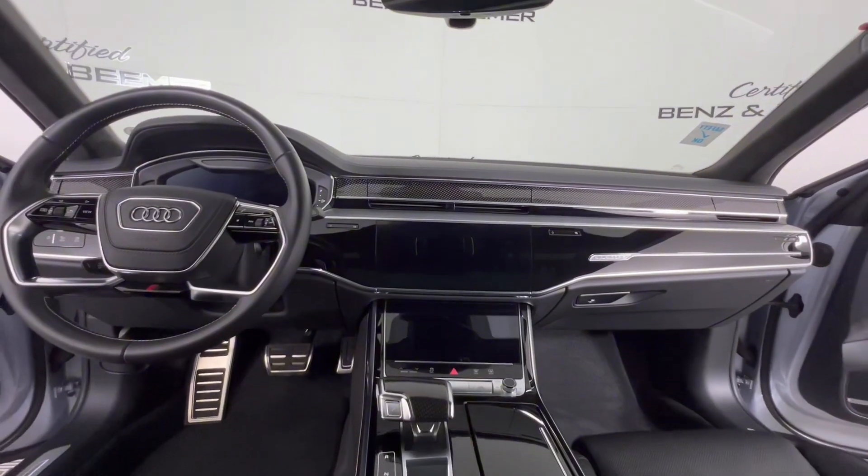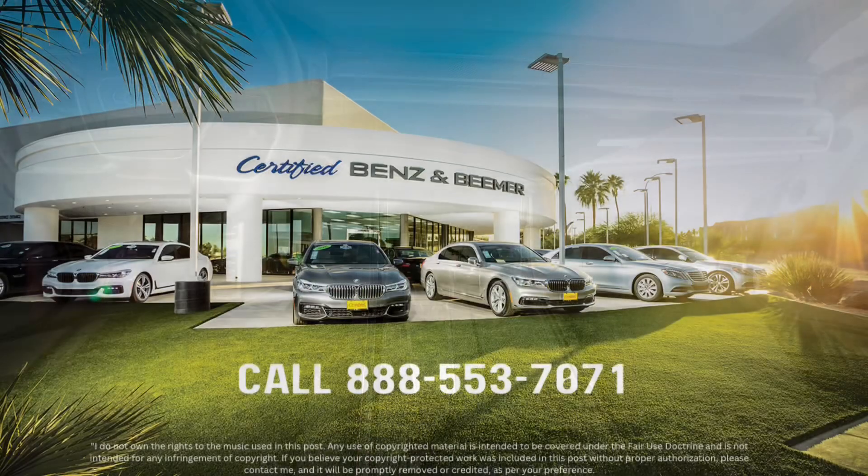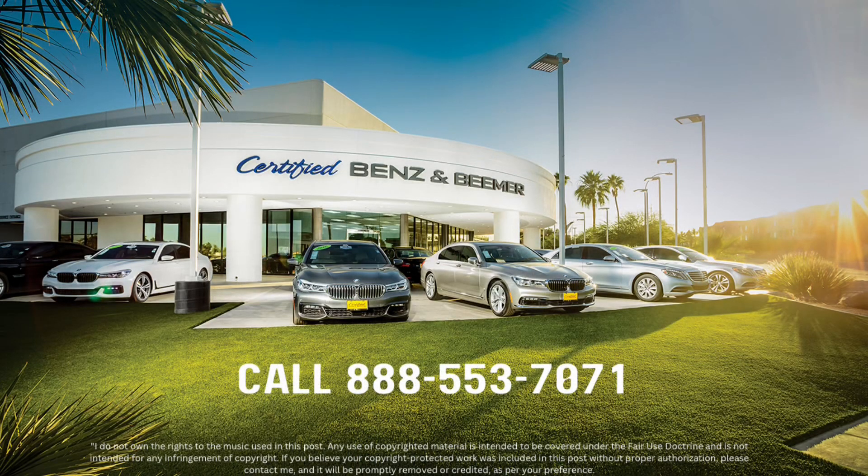Come see this one for yourself by scheduling a test drive on our website or by contacting our dealership for more details.